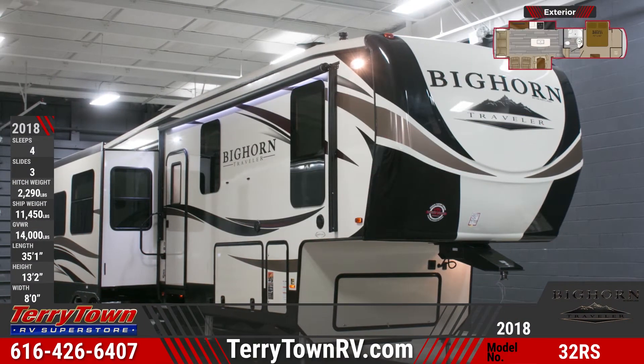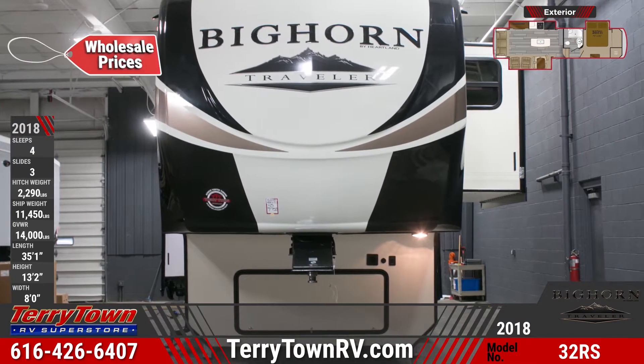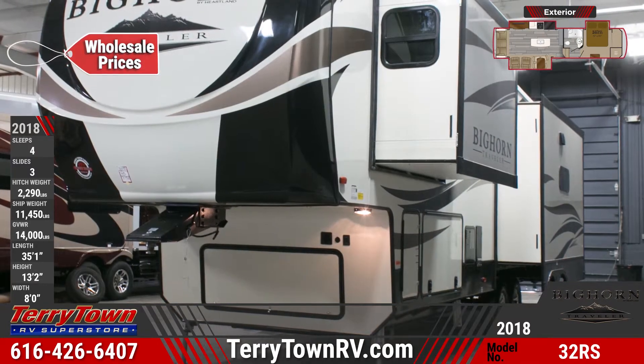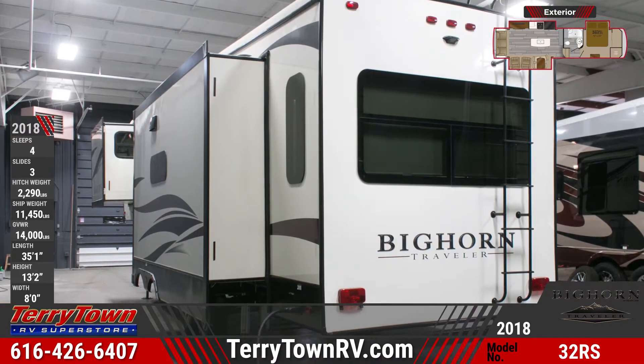With this luxurious 2018 Bighorn Traveler 32RS fifth wheel, you don't have to leave any comforts of home behind. A 16-foot power lighted awning extends out over the entrance door, which has a large grab handle. This 35-foot long fifth wheel comes standard with a six-point hydraulic level-up system. The painted front end cap has docking lights underneath.